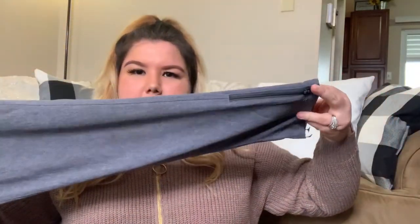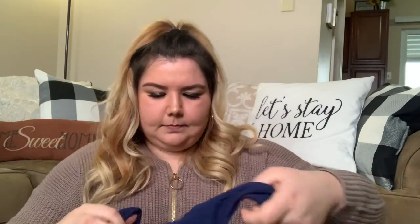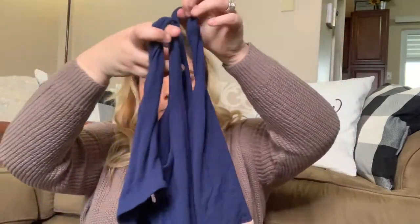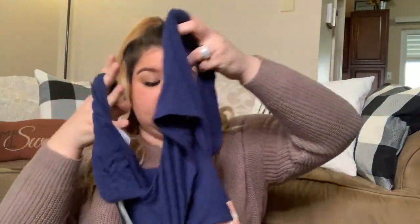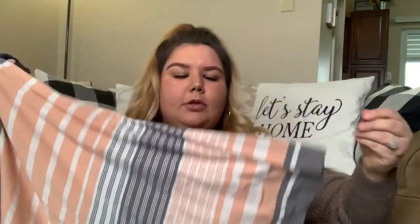This next piece is an Athleta size medium. I don't know if these are joggers or straight leg pants — they have a little zipper on them. I don't think they're joggers, I think they're just straight sweatpants. Super cute. The next piece I'm not going to be able to show entirely because it's a maxi dress, but it is by Market and Spruce, which is by Stitch Fix. It's brand new with tags, size medium. It's got a crisscross detail on the back and goes into a gray and pink maxi dress — super cute, no stains.